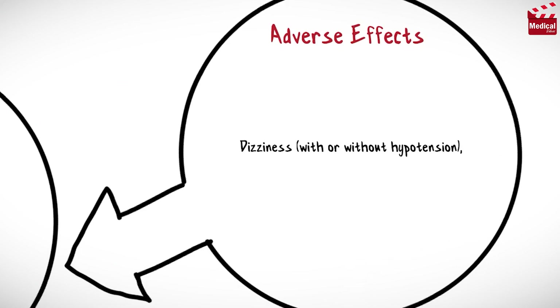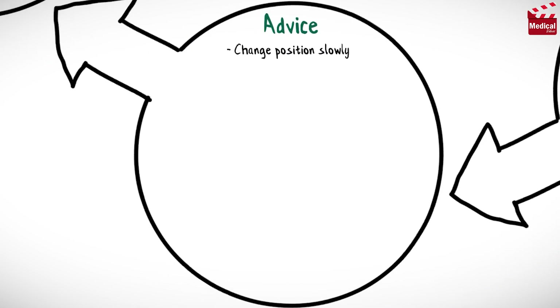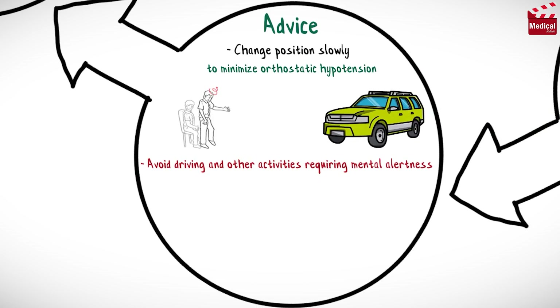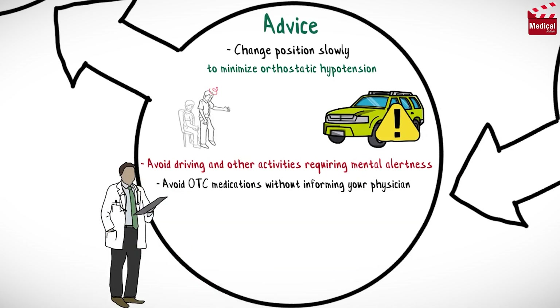Nifedipine may cause dizziness with or without hypotension, flushing, and headache. Change position slowly to minimize orthostatic hypotension. Avoid driving and other activities requiring mental alertness or that are potentially dangerous until response to medication is known. Also avoid use of OTC medications without first informing the treating physician.